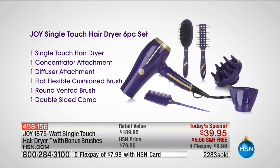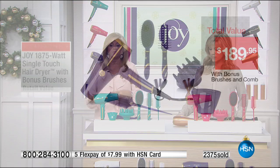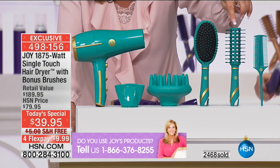You have two speeds — high and low — three heats: cool, warm, and hot, plus a cool shot button to lock in your style. You have a removable filter cover. It weighs a little over a pound. It has a nine-foot cord. You're getting the concentrator and the diffuser. You're getting the flat, flexible brush with a soft rubber grip — I love that — and then the round vented brush.